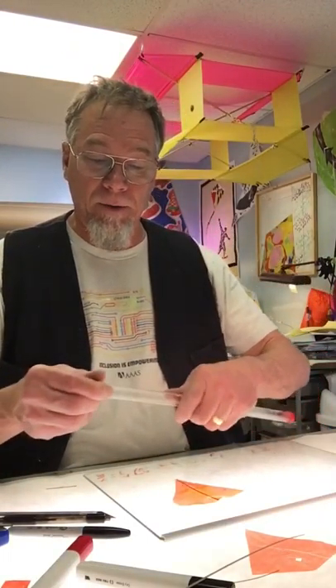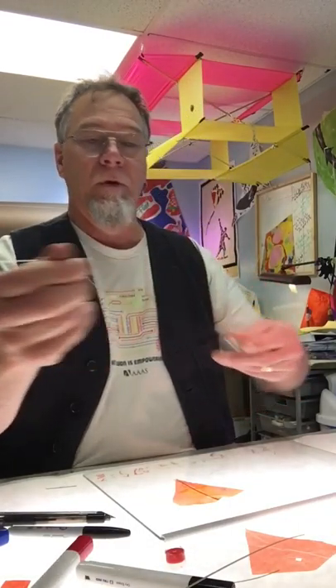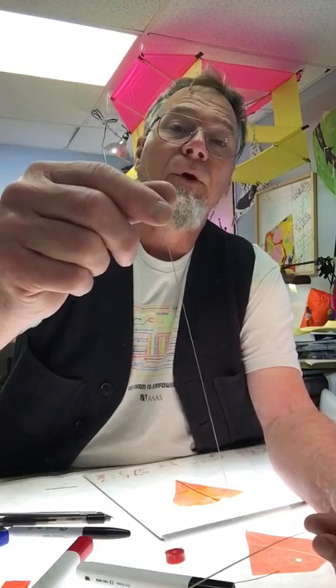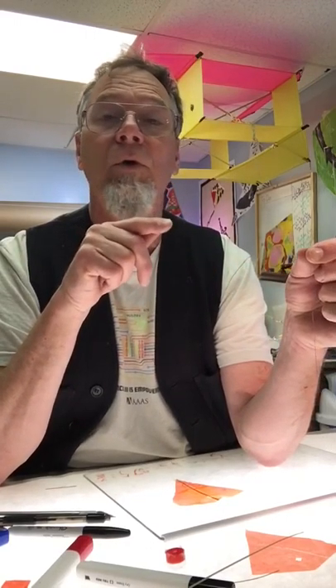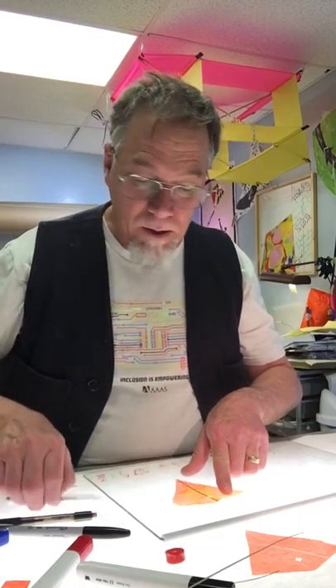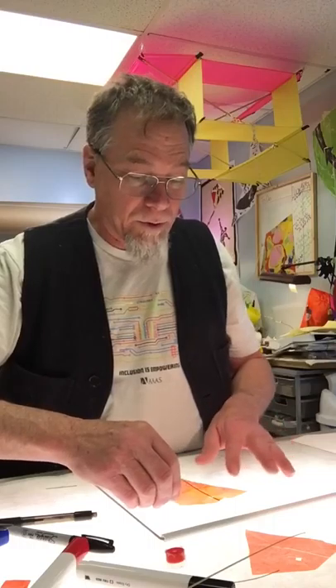Now I want to put my crosspiece on. Yesterday I talked about the fishing line — this is fishing line that I straightened. I took fishing line off a spool, wrapped it around a piece of plywood, secured it at one end, wrapped it around five or six times, then put it in the oven at 300 degrees for 30 minutes. When you take it out, put it aside and let it cool — it will cool into a straight position. I'm going to get one that's the length of the width of my kite — it's four inches long.